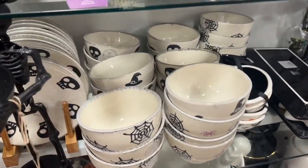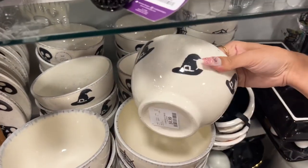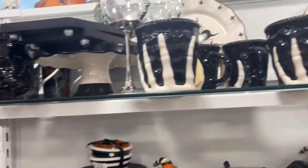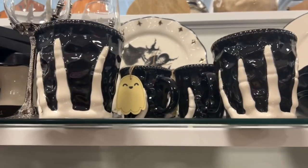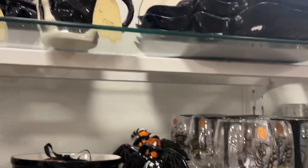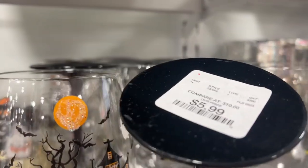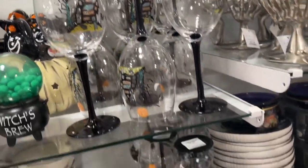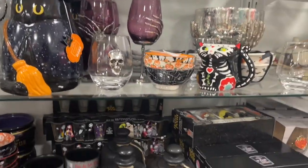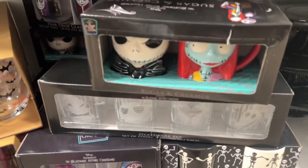There are some bowls — these are pretty cute. The spider webs are $5. Pretty sure that's the same price with the witch's hat, and then there are skulls too. Some other decor — the little tag's cute but I think it's just a skeleton hand. Some glasses — $5, $5, $6 — one has a little haunted house on it. There are more glasses, short glasses, tall glasses, and other Nightmare Before Christmas things.